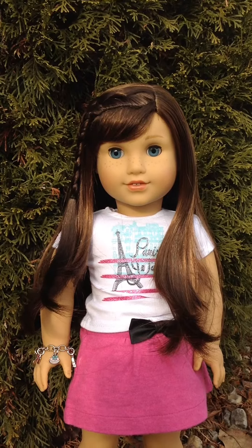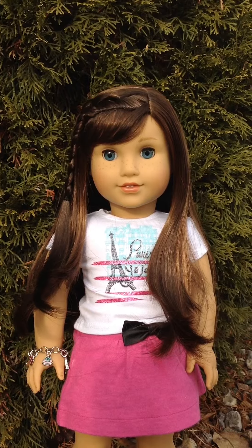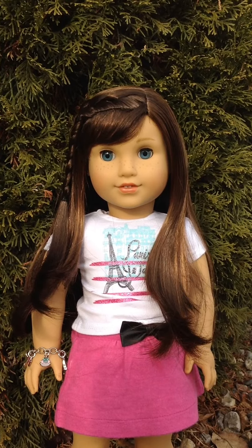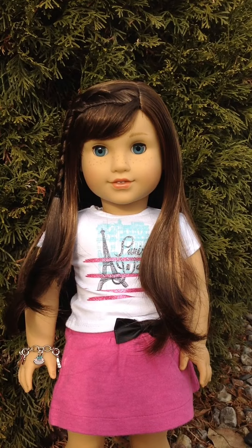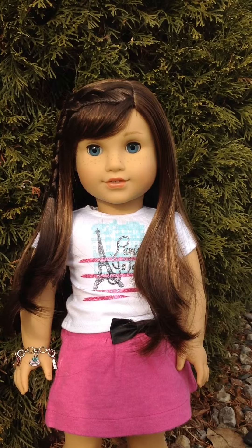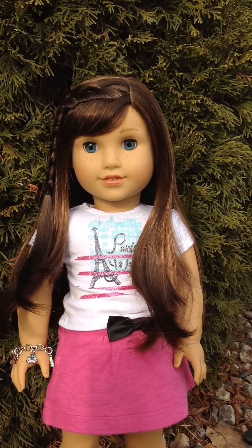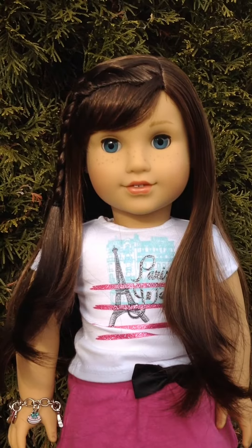Hey guys, it's AGFangirly36 here and this is just going to be a quick review of Grace, Girl of the Year 2015. She has light brown hair with side bangs, blue eyes, light skin, freckles. Here she is — she is super pretty.